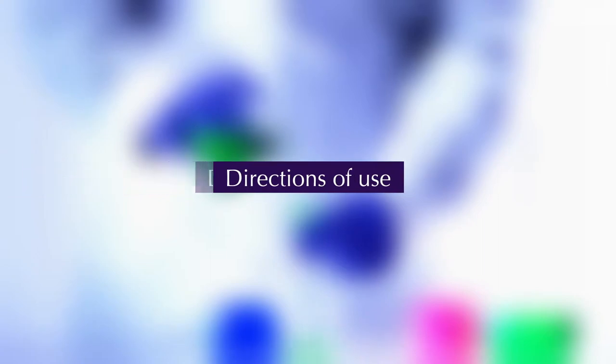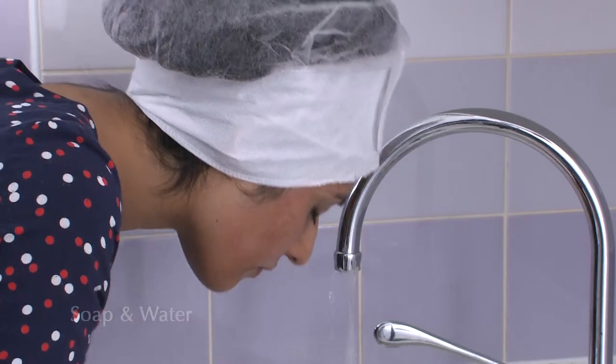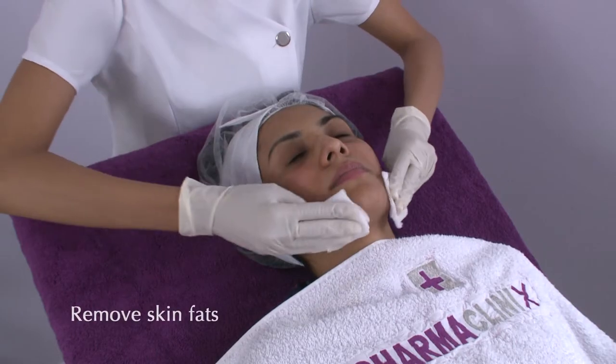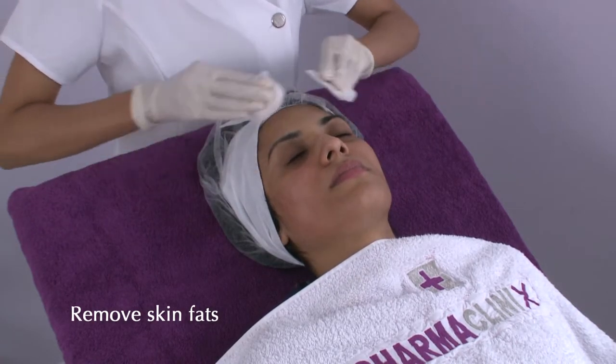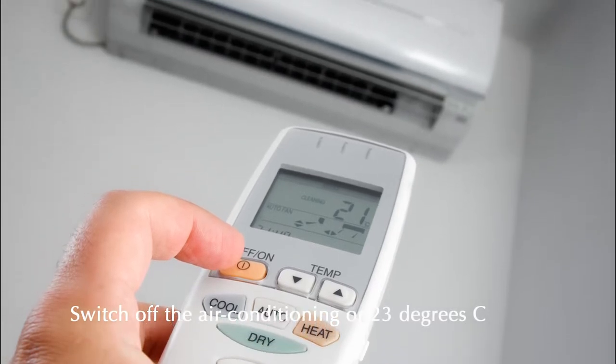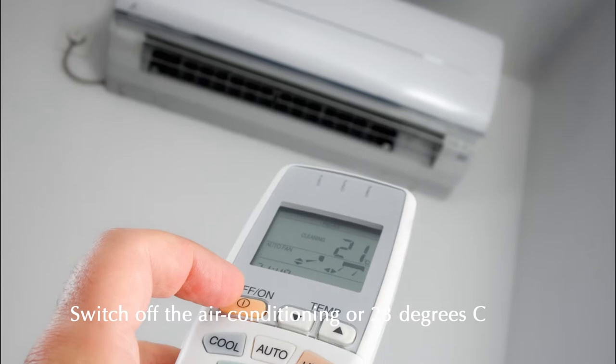Directions of Use. Step 1: After washing the face with soap and water, degrease the skin thoroughly with acetone, using cotton gauze swabs to remove skin fats. Switch off the air conditioning if possible, or set the room temperature to around 23 degrees centigrade.